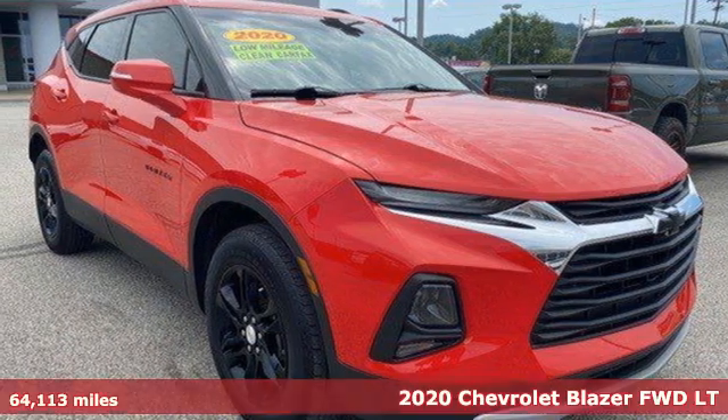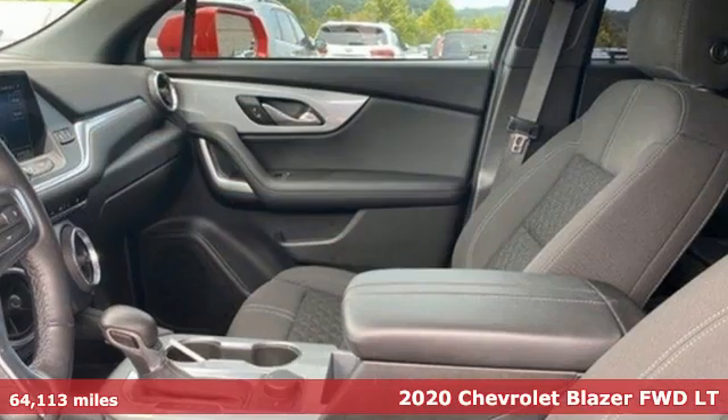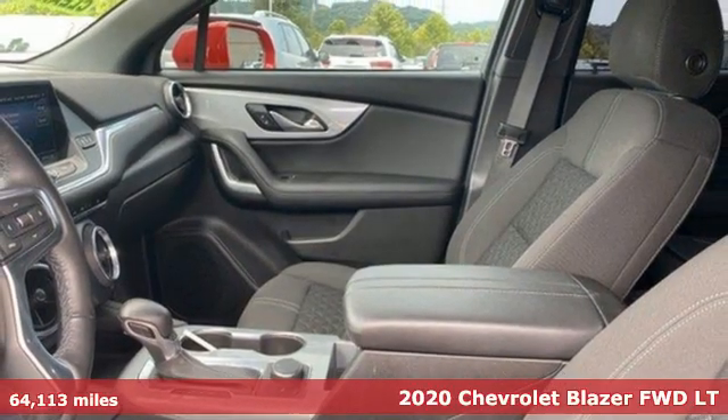It's a 2020 Chevrolet Blazer, taking on the rough roads while maintaining a smooth and comfortable ride.